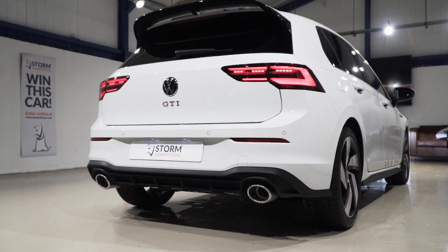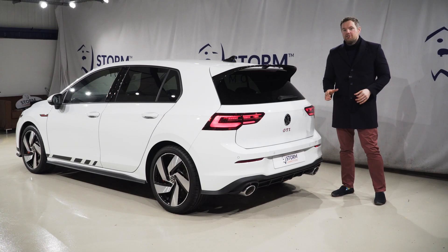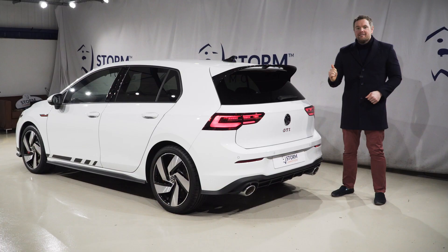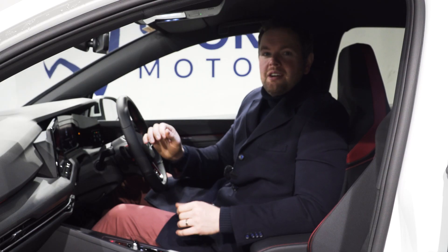Twin chrome tailpipes, a beefy rear diffuser, front and rear parking sensors, and of course privacy glass. But being the top spec limited edition Club Sport, it's got an extra large spoiler.